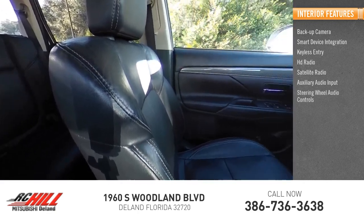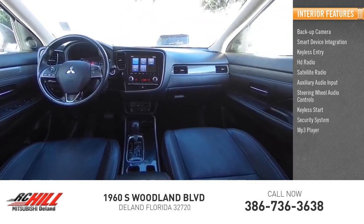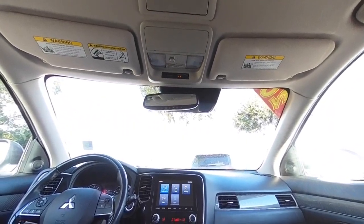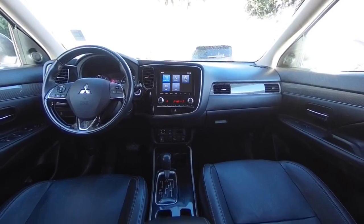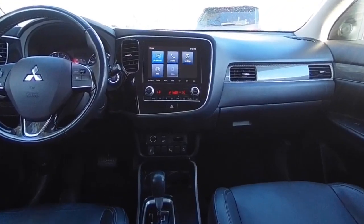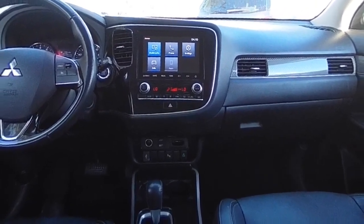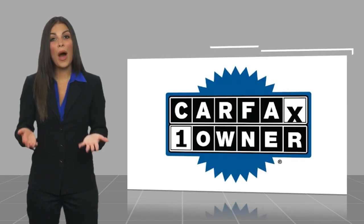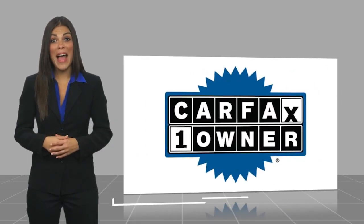Keyless start, security system, and MP3 player. This vehicle offers reliability and good looks at a great price, so come in and take a test drive today.